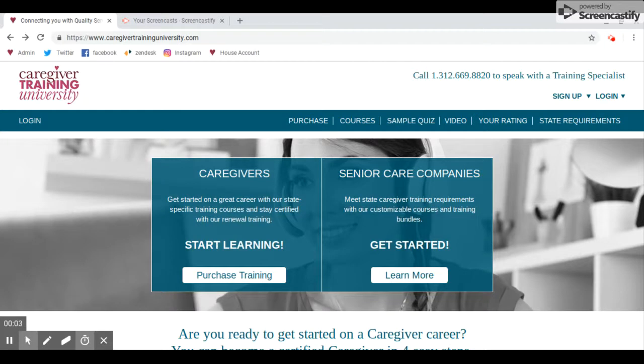Hello, welcome to the video. Caregiver Training Institute at Caregiver List Training University. To begin, we'll start off on the webpage caregivertraininguniversity.com.